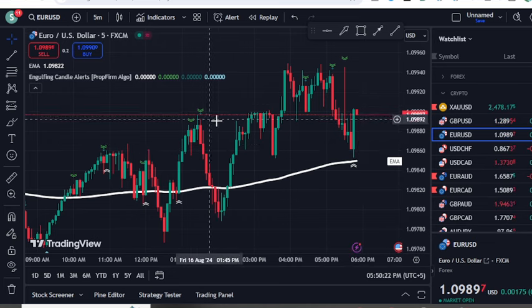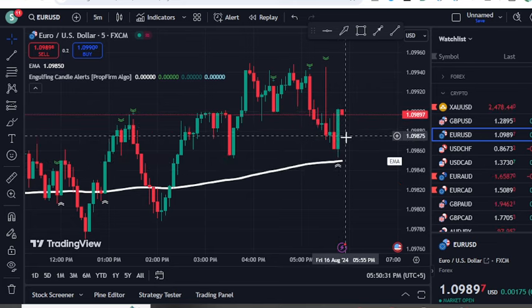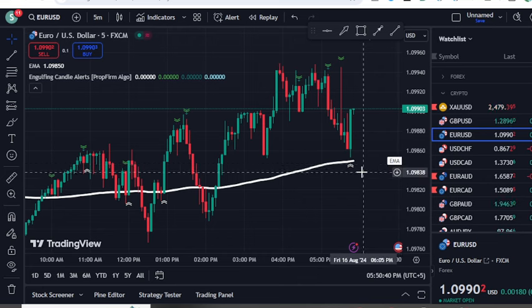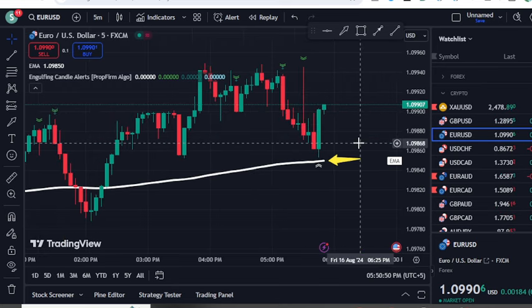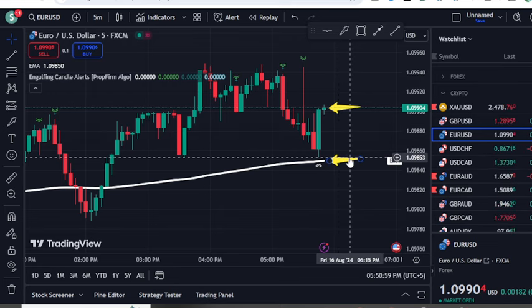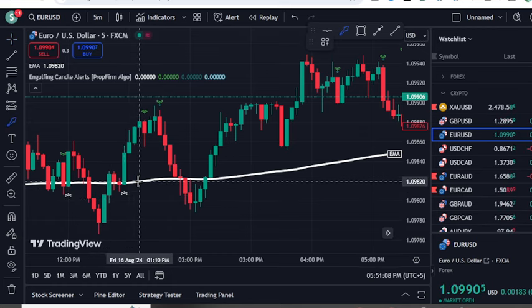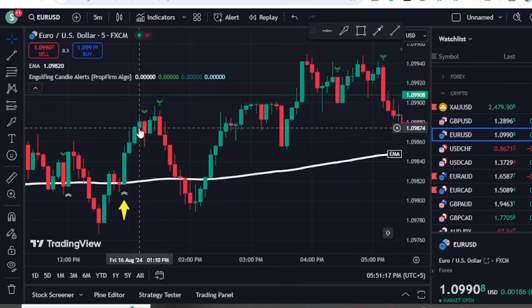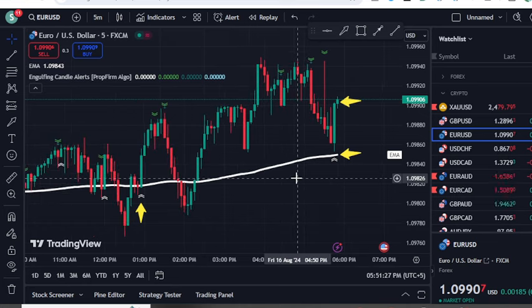For example, on the last candle on EUR/USD, the indicator provided a buy signal — that becomes your scalping opportunity to take a quick profit. The entry rules are simple: focus on the 200 EMA. If the engulfing indicator gives a buy signal above the 200 EMA, take the long position. If the next candle turns bearish, consider it your stop loss. You can target one or two candles, but I don't recommend targeting more than that, as this is a quick scalping method, not swing trading.